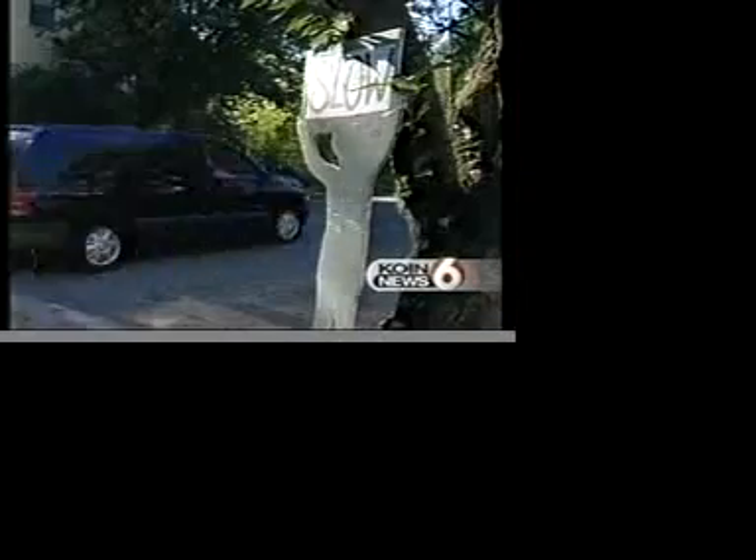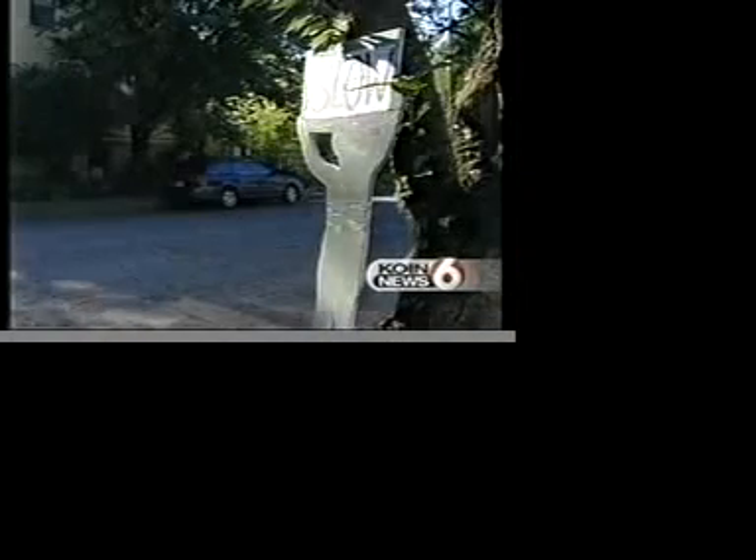These signs have been up since Sunday. Neighbors say so far they appear to be working. In Northeast Portland, Joel Lee Wenaga, COIN News 6. Some neighbors expressed concern they didn't want their children's names printed for safety reasons, but most of them were very enthusiastic about the idea.